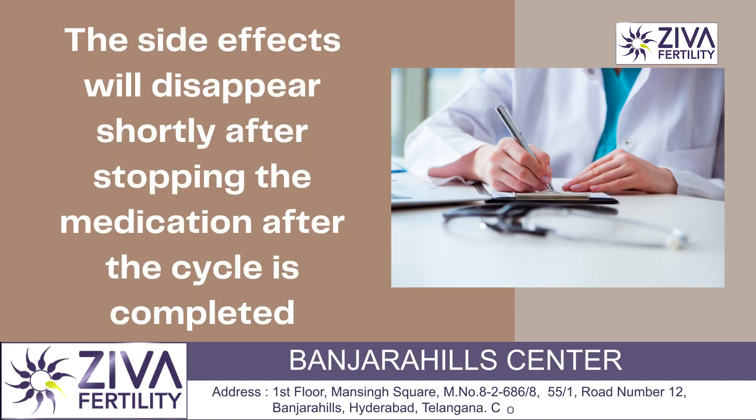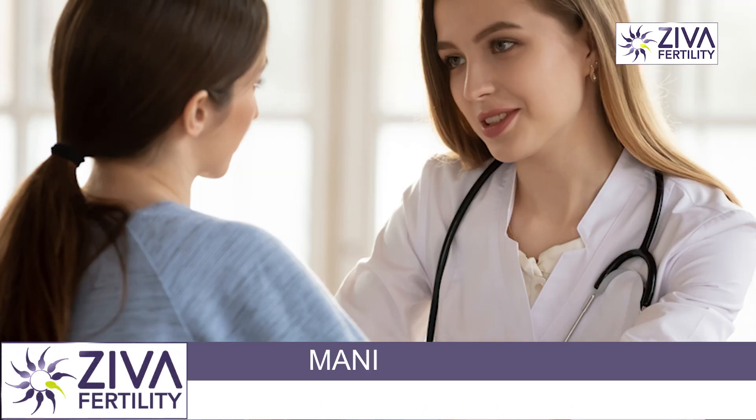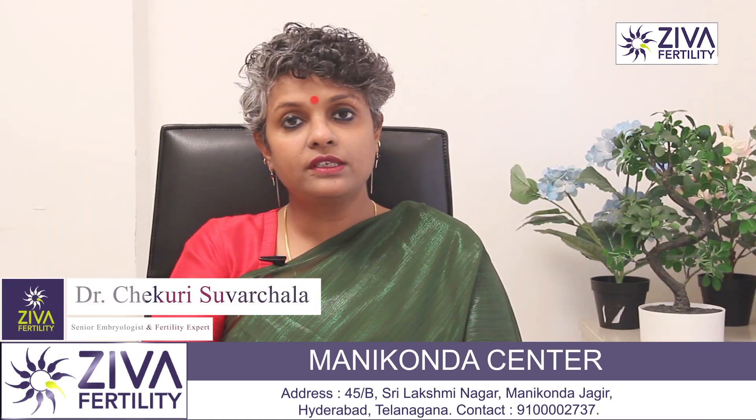These are short-lived — once your cycle is complete and the purpose of the tablet is complete, the fertility specialist would withdraw the tablets, and as soon as your periods come, more often than not, these side effects disappear.